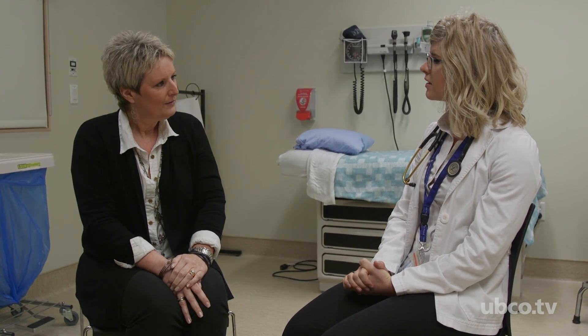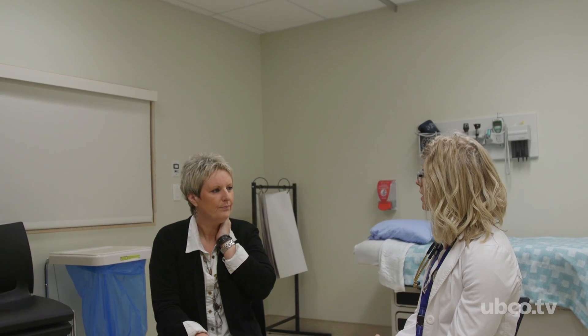Doctors aren't necessarily made. They don't just show up in a box ready to go. There's a long slow process that they go through. It's a learning experience for everyone and it isn't just a situation where doctors get to practice on each other or practice on models. They actually need live people to work with and we supply them with that.